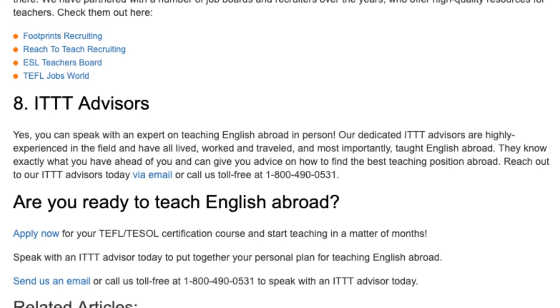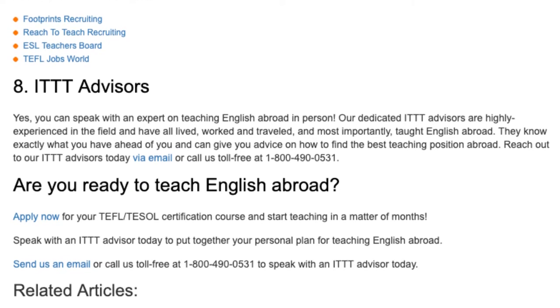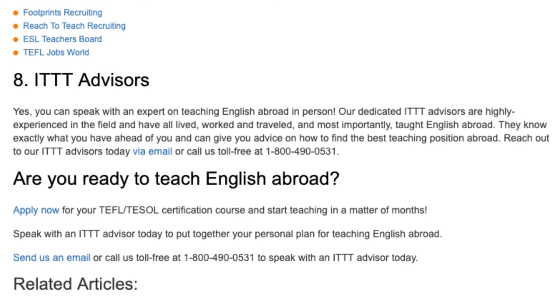Check them out here: Footprints Recruiting, Reach to Teach Recruiting, ESL Teachers Board, and TEFL Jobs World.